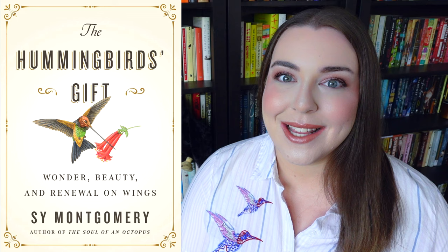The author of this book is a lover of animals of all kinds. You might recognize her name — she's the author of The Good Good Pig and also The Soul of an Octopus, which just so happens to be one of my all-time favorite nonfiction books. She writes about nature and animals, and she does so with a lot of heart.